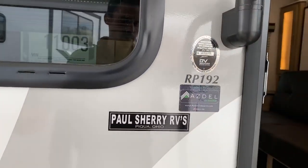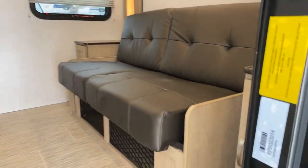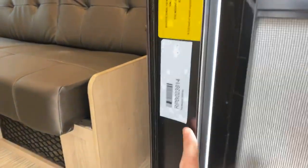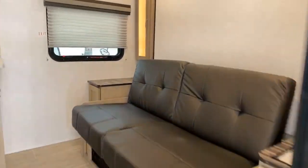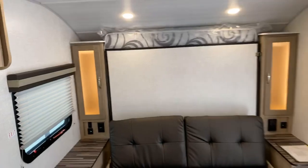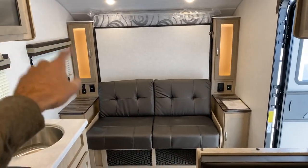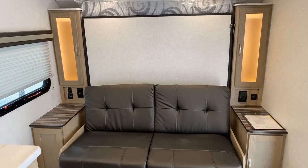This is the all-new R-Pod 192 Murphy bed floor plan — one of the more popular floor plans in the industry, weighing under 3,500 pounds, so you can tow this with most pull vehicles. Looking inside, the Murphy bed has a couch and is currently folded up. Wardrobes are on both sides of the bed, and the bed comes down to a queen-size walk-around bed.